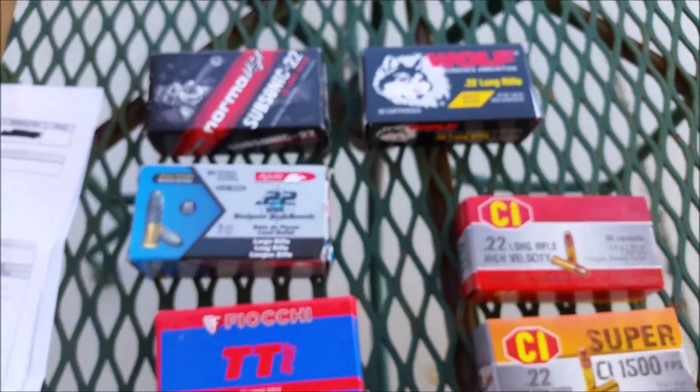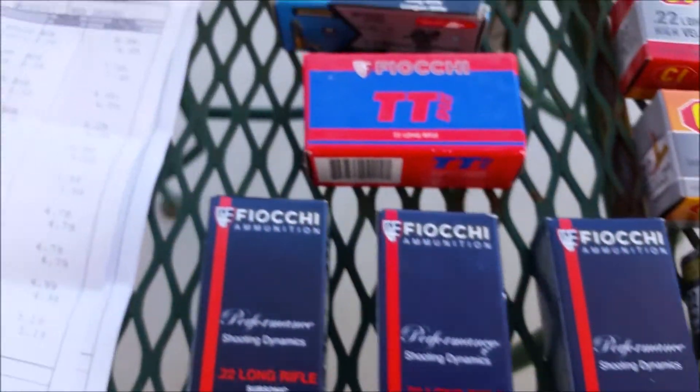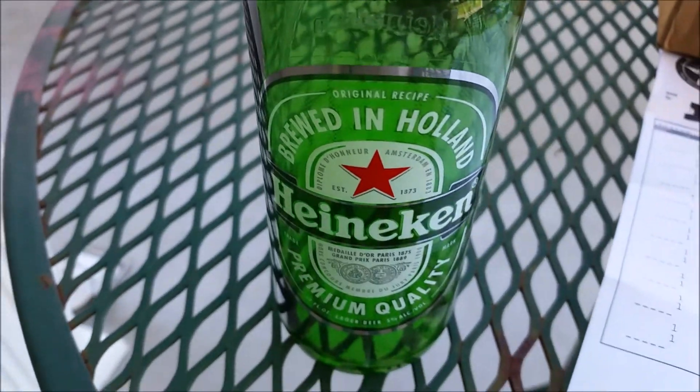Guys, that's all I got right now. Just adding to the collection when I can get it. Appreciate you watching. Talk at you later. Buckbuster, out.